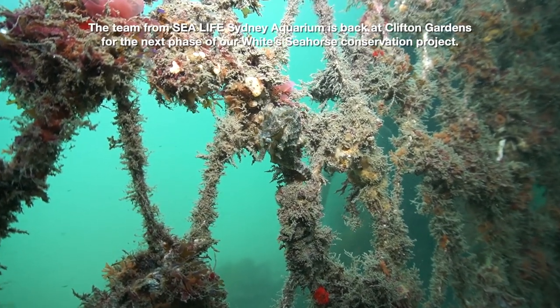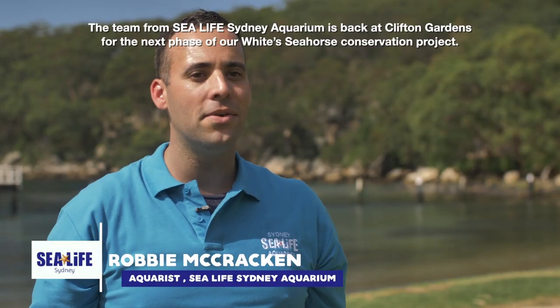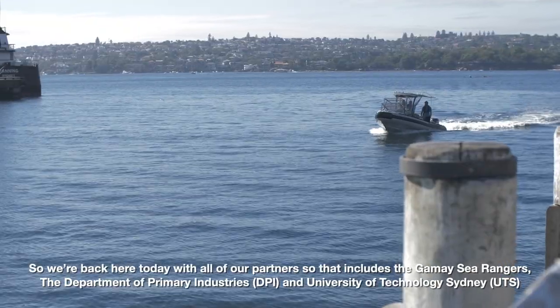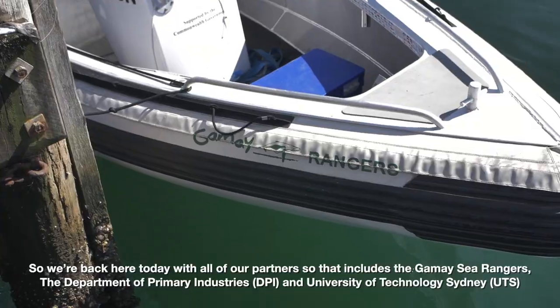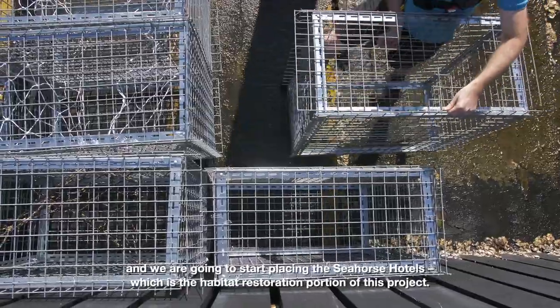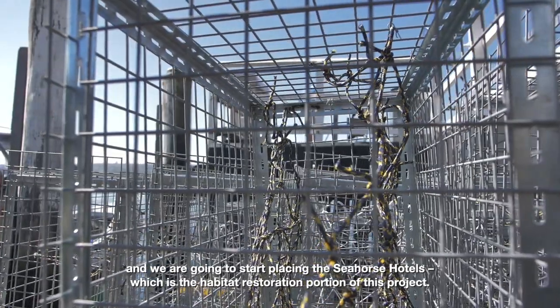The team from Sea Life Sydney Aquarium is back at Clifton Gardens for the next phase of our white seahorse conservation project. We're back here today with all of our partners: the Gamay Sea Rangers, Department of Primary Industries, and University of Technology Sydney, where we are going to start placing the seahorse hotels, which is the habitat restoration portion of this project.